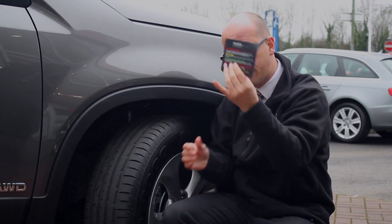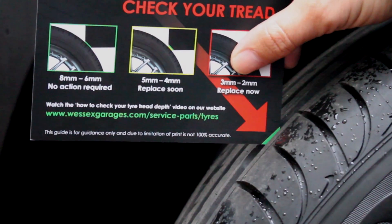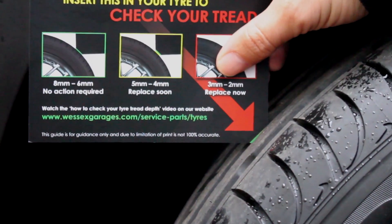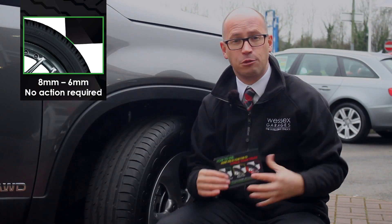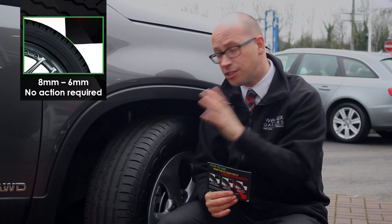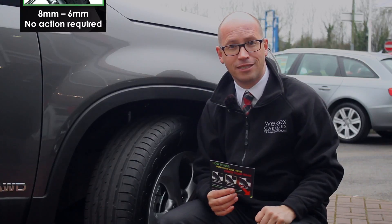You simply insert the card into each of the treads — the first one is showing green, second one is showing green and third one is showing green. Now, green is between 8 and 6 millimetres, which means there's no action required. This is a good example because this is actually on a brand new vehicle, hence why it's 8 millimetres.